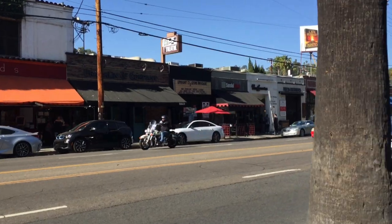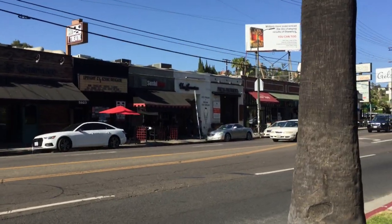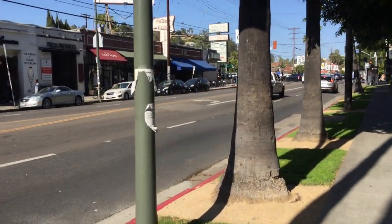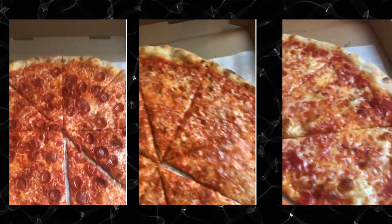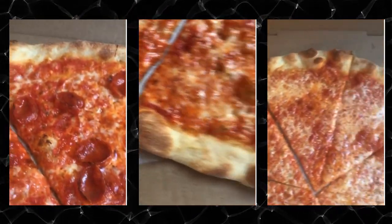Hopefully, at some point, Secret Pizza LA will outgrow that apartment and open their own pizzeria where they could maybe sell pizza by the slice. I wouldn't be surprised because with New York pizza this good, Secret Pizza LA won't be a secret for very long. I'm not going to tell you because I am an excellent secret keeper.